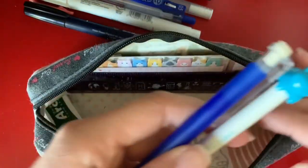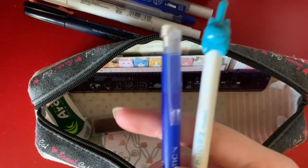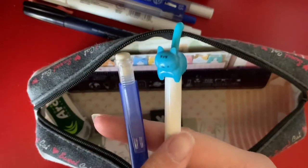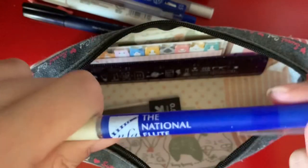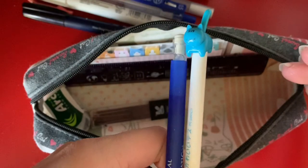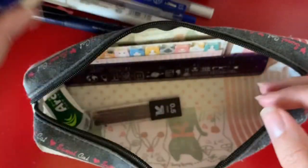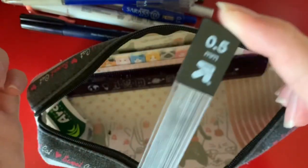Next I have two pencils — I really don't have a pencil preference. They're just these two random ones: this cat one my friend gave to me, and this one my food teacher gave me. They're both 0.5, so that's convenient so I don't have to worry about different lead sizes. Speaking of lead, I have my 0.5 lead refill, and again, I don't have a preference with pencils.